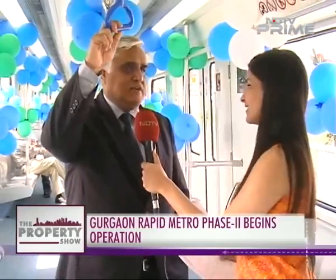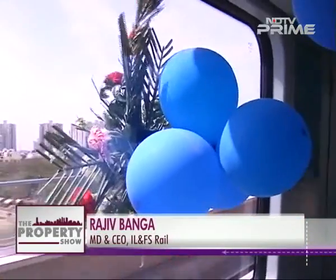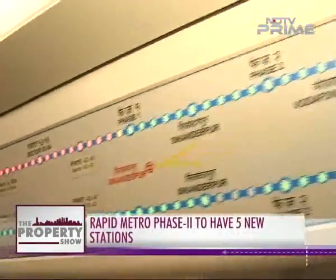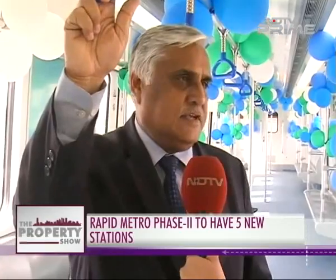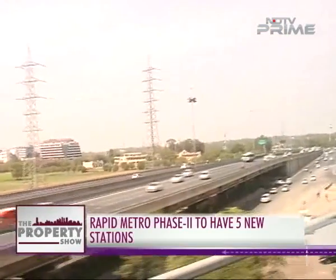This is the second phase of our Rapid Metro project, which we are launching today for commercial operations. We will connect our station at Sikandarpur along the Golf Course Road to the far end, which is Sector 55-56. This is an alignment of about 6.6 kilometers and will have five new stations, though we are not releasing all five today — three new stations are being released today.